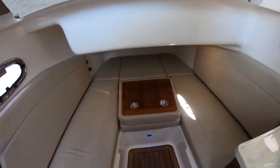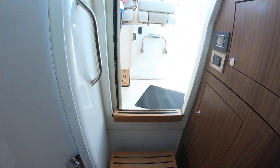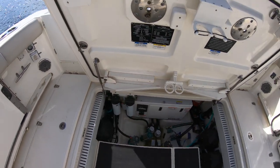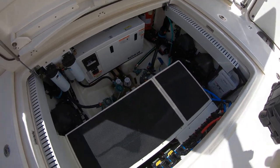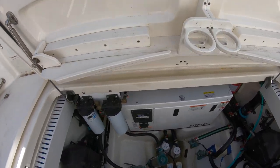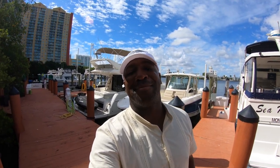Everything's in stellar condition. Here's your bilge access, fuel lines, strainers. You actually have a Kohler generator — I mentioned Panda, my apologies. Most of them do come with a diesel Panda, but this one is your gas Kohler generator. Thank you for taking this walk-through on the 2018 Boston Whaler 38 Outrage. If you have any questions or would like to schedule a private showing, please feel free to contact me anytime. Thank you.